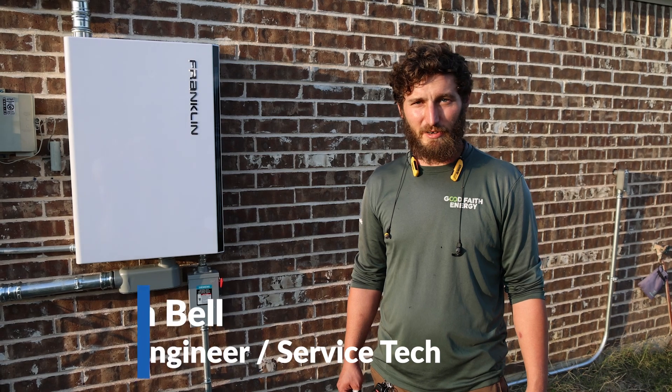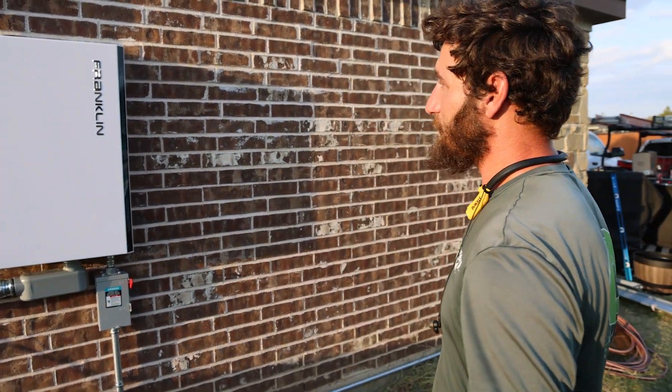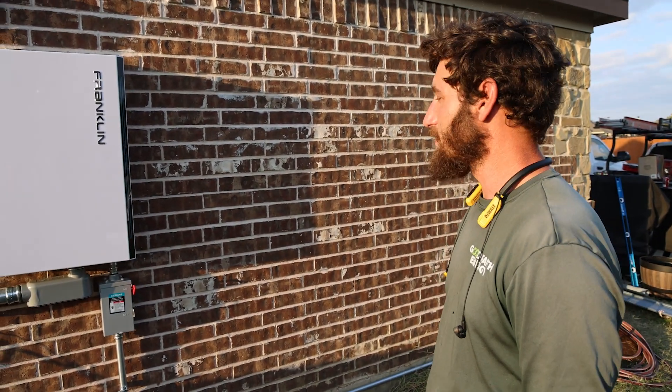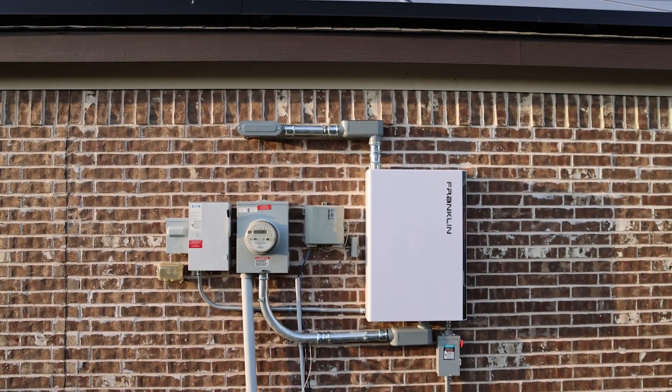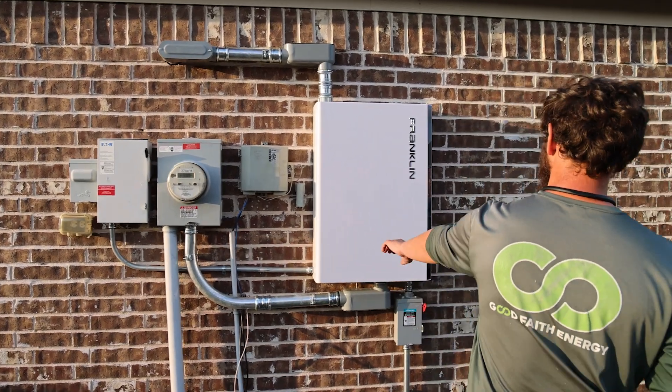My name is Aaron, field engineer and service tech at Good Faith Energy. We just finished installing our brand new product, the Franklin Whole Home system, and I'm going to walk you through it and tell you what everything is. My solar panels on the roof come through this disconnect, which feeds into the Franklin switch.